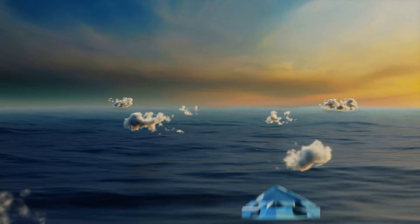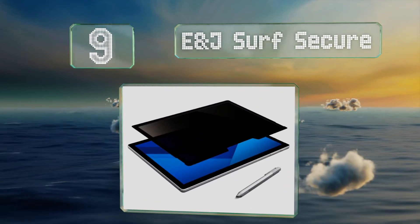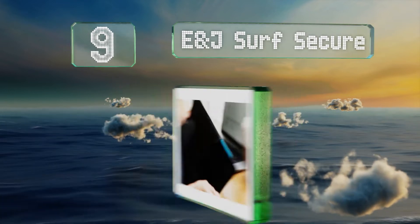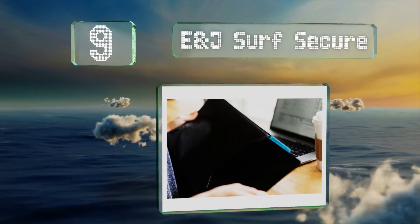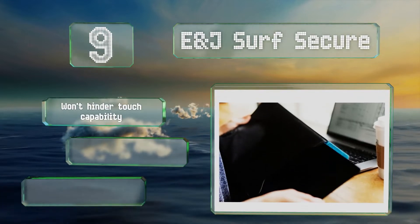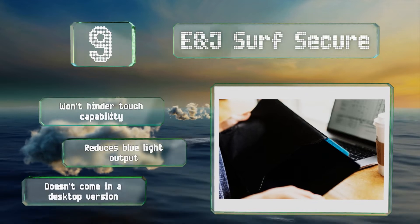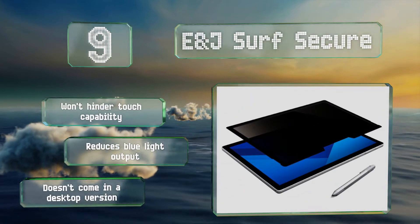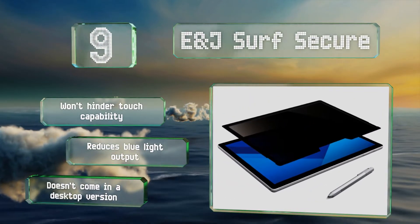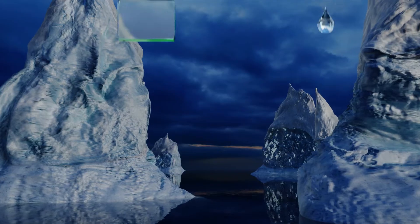Starting off our list at number nine, users of Microsoft's popular Surface Pro line will appreciate the E&J Surf Secure, which mounts using a single strong magnet and keeps you from having to apply anything sticky to your high-end device. It's quite simple to install only when you need it, it won't hinder its touch capability, and it reduces blue light output, but it doesn't come in a desktop version.